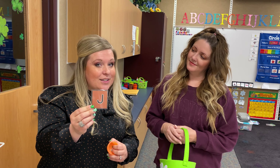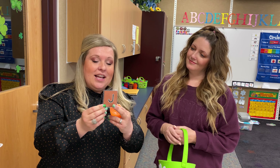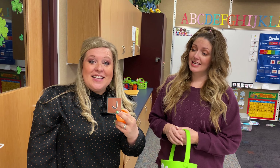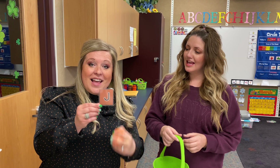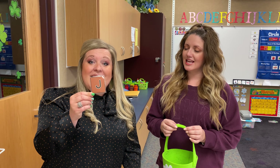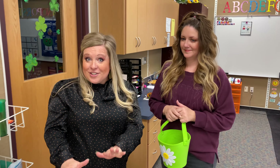The J says what? J. Good. Let's sing our song actually, should we? Yeah. The J says J. The J says J. Every letter makes a sound. The J says J. Cool. All right, here we go on our Easter egg hunt.